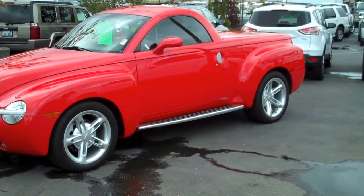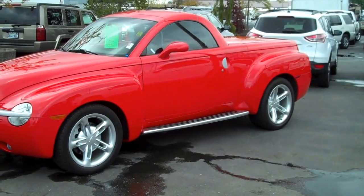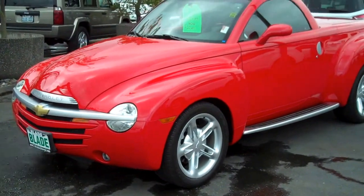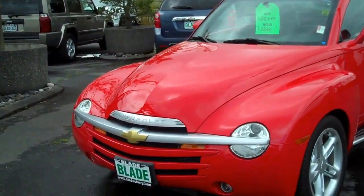It has the small bed in the back, a tonneau cover that holds tight, a power retractable roof. It's got a unique appearance — it really stands out.